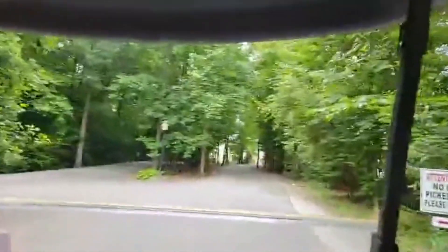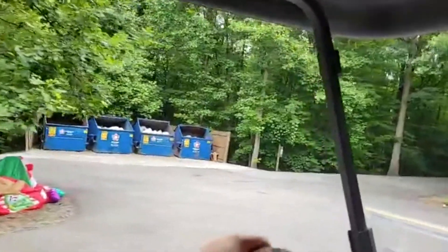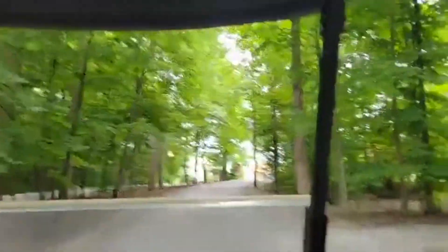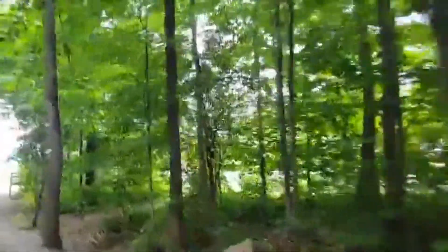There's no trash pickup here, so there are dumpsters on our left. Since most people are renting carts anyway, it's not a big deal to just park your trash up here. This is a big playground over here, and where Bingo is.